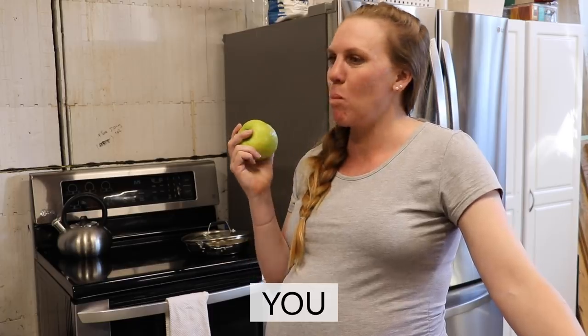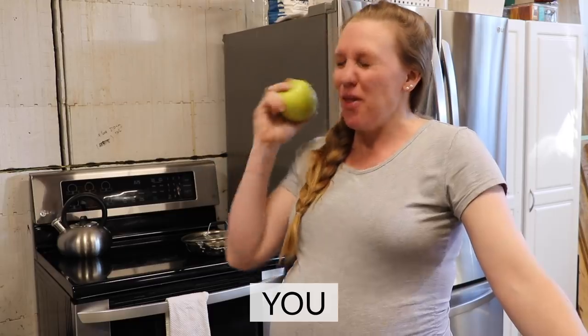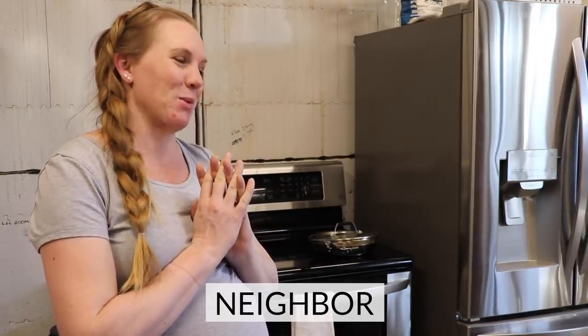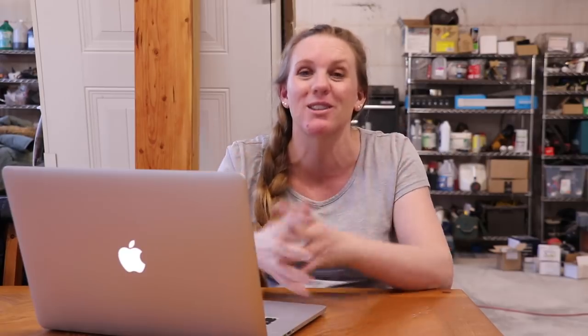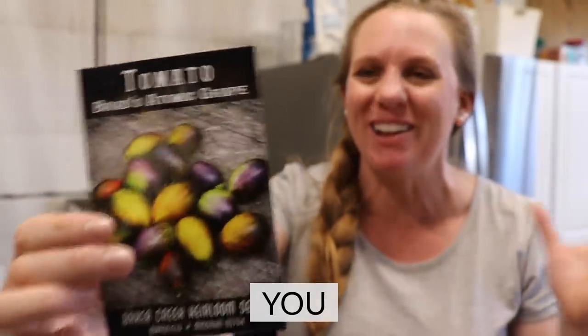Are you growing a garden so that you can eat fresh from it the duration of the growing season? Is your goal to grow the most exotic fruits and vegetables you could get your hands on — like Brad's Atomic Grape Tomato, the most rare and coolest tomatoes on the planet? They're psychedelic, they're just so cool.